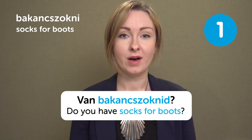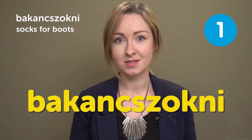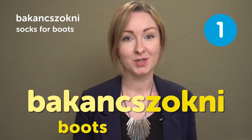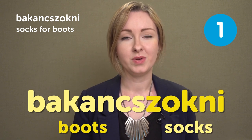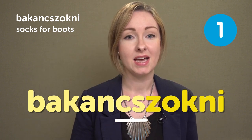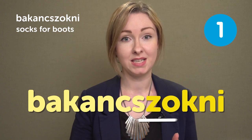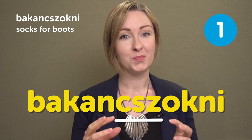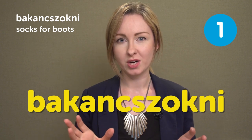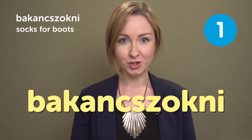Van bakanczokni? Do you have socks for boots? This word, bakanczokni, consists of two separate parts. The first part is bakanc, which means boots, and zokni is socks. The reason why it could be harder to pronounce is that at the end of bakanc you can see the CS, which is a Hungarian digraph. And then the next word, zokni, begins with a Z, so you have three consonants at one place. When you pronounce it, it's probably better to divide the word in two parts, like bakanc and zokni. Try to say it matching all together. Bakanczokni — socks for boots.